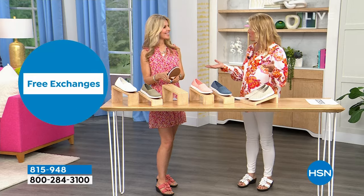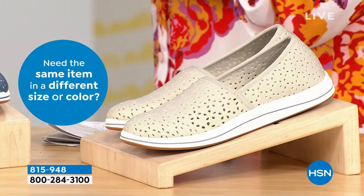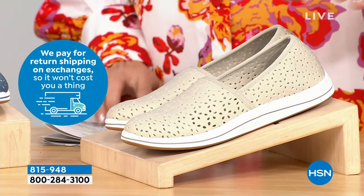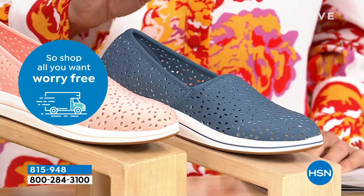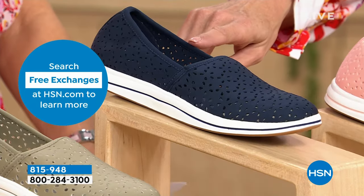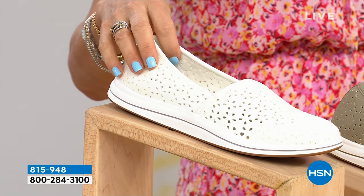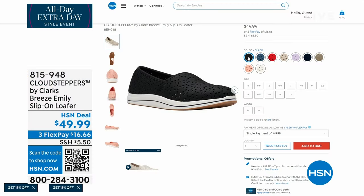Now we're going to go in a totally different direction — I love this. This is a loafer design, because some people just don't want to show their toes but still want all the Clark's comfort. Here are the colors available: light taupe, a dusty blue, peach, navy, olive, an off-white, and black — which you can find on hsn.com. Tell us about the loafer. It's the Breeze Emily — the Breeze bottom, which sells 3 million units a year because it's so comfortable. It has an EVA midsole built in and a beautiful TPR bottom for flexibility. And this has a removable footbed — you can see cutouts all through it. You can machine wash these — machine wash, let them air dry, then take out that footbed.